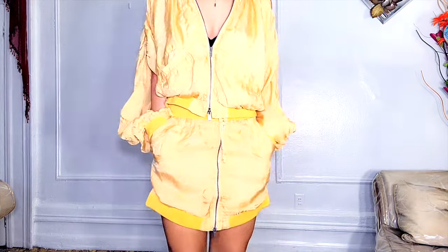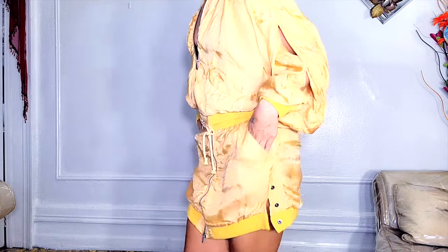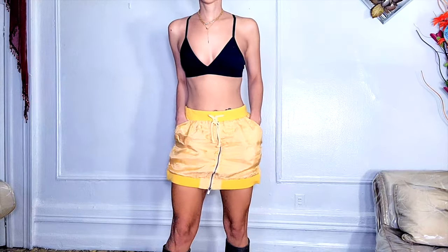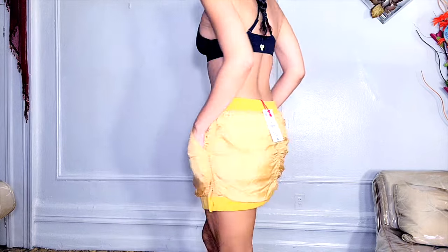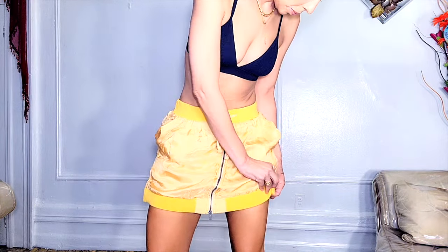Next in this haul is a set. This is the bomber jacket made of viscose and cupro sleeves, with cut-outs at the shoulders and sleeves, front pockets, and pronounced tonal top-stitching detail. Then we have the matching mini skirt — a mid-waist skirt also made of viscose and cupro, with contrast rib elastic waistband, adjustable drawstring, front and back pockets, a hidden snap button, and front metal zip closure.